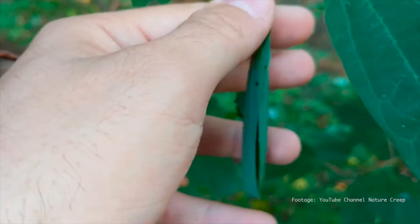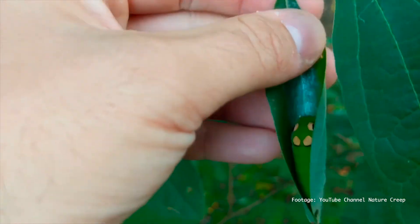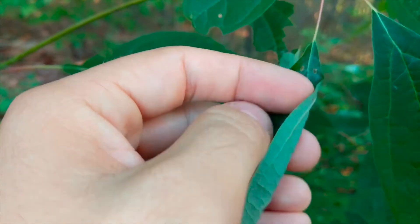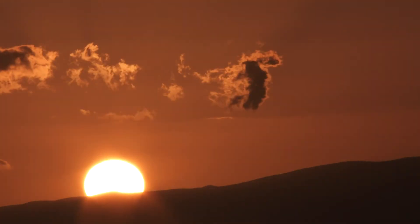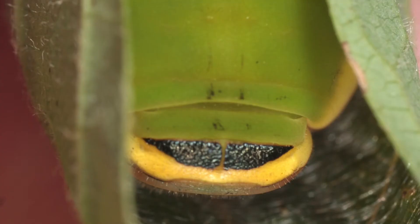It lives in a silk-covered leaf tube. They spin the silk to tighten the leaf around itself. This gives the caterpillar a safe place to hide during the day. It feeds at night, and the mature caterpillar will continue to feed at night and rest during the day.